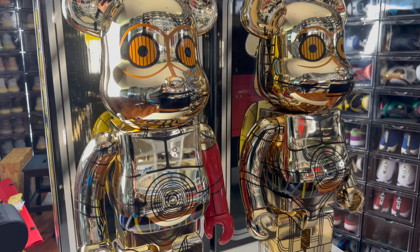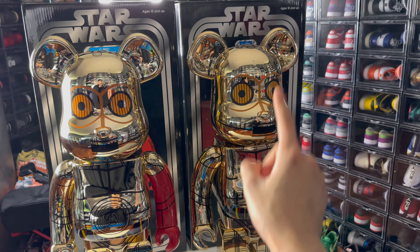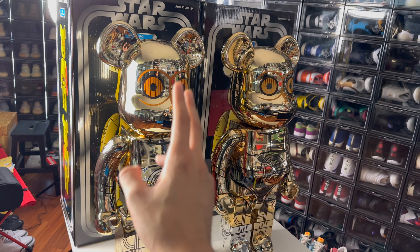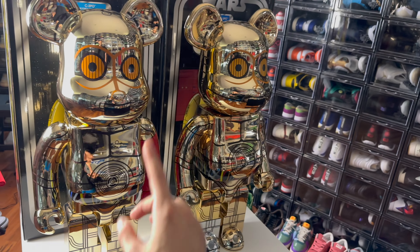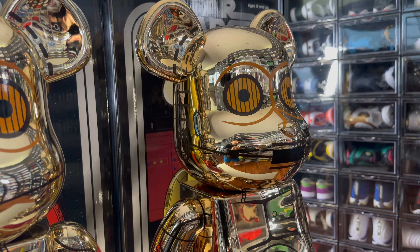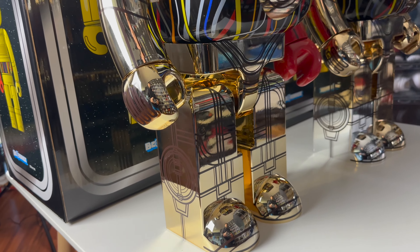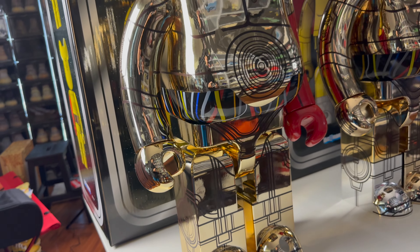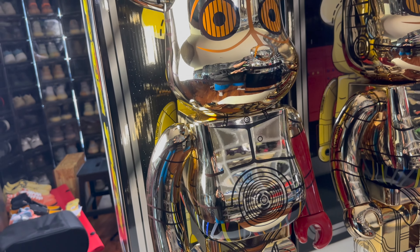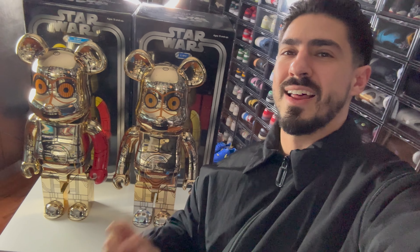Now I know many would say these are the same but a lot of Star Wars fans will tell you no, it's not. This one is actually based off the original trilogy and this one is based off the sequel trilogy. I hope he can actually put a custom quote on each one — that would be super awesome. These are my 2,000% Bearbrick pickups and if you guys want to see these actually getting signed, make sure to stay tuned for my next video when I head to Abu Dhabi and get these personalized for me.